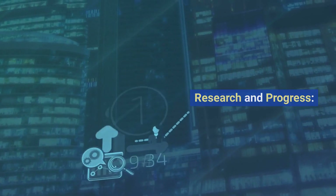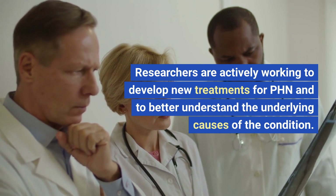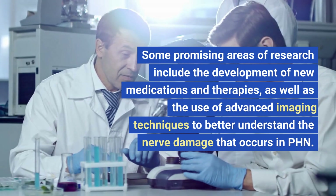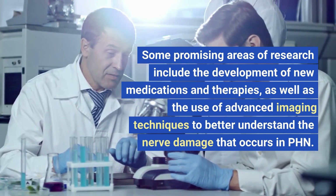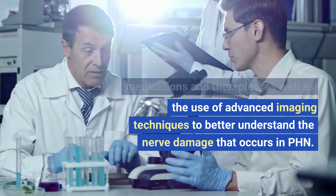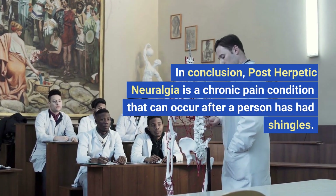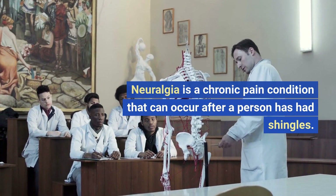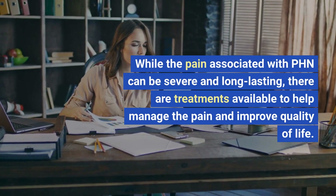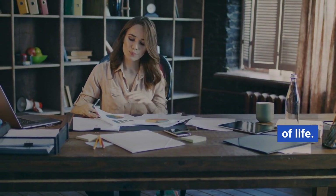Research and progress. Researchers are actively working to develop new treatments for PHN and to better understand the underlying causes of the condition. Some promising areas of research include the development of new medications and therapies, as well as the use of advanced imaging techniques to better understand the nerve damage that occurs in PHN. In conclusion, post-herpetic neuralgia is a chronic pain condition that can occur after a person has had shingles. While the pain associated with PHN can be severe and long-lasting, there are treatments available to help manage the pain and improve quality of life.